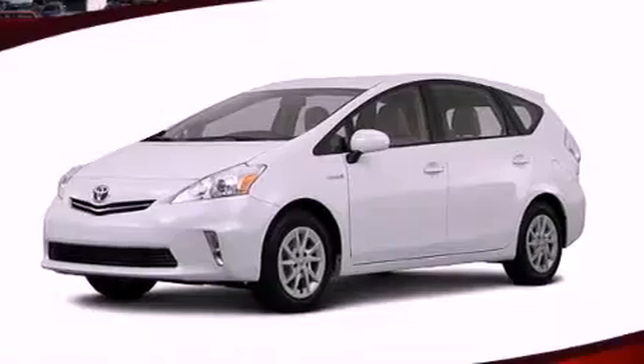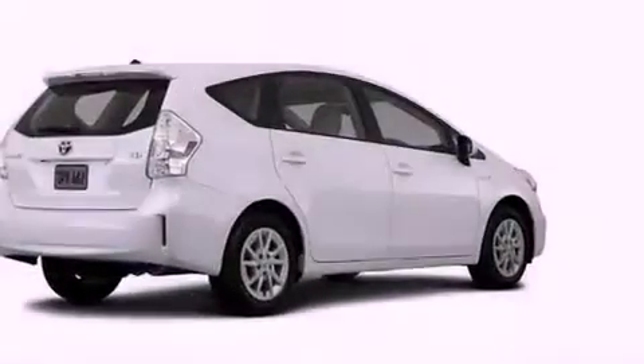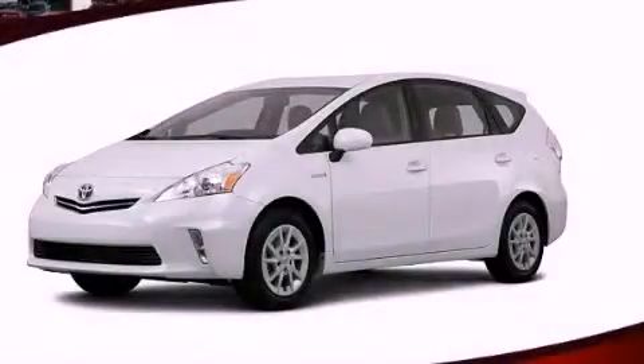With an EPA estimated rating of 40 miles per gallon on the highway, this vehicle is clearly a fuel-efficient choice. Contact us today and schedule your opportunity to see this vehicle in person.